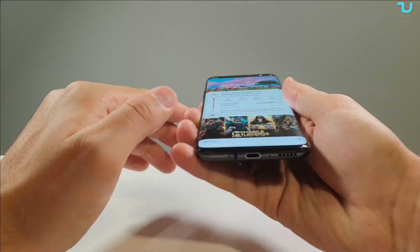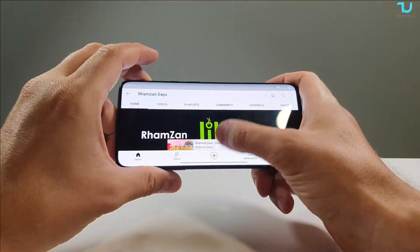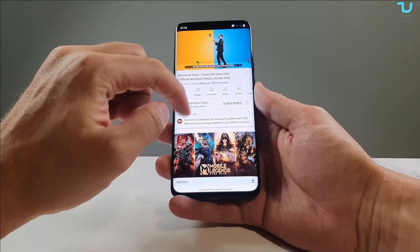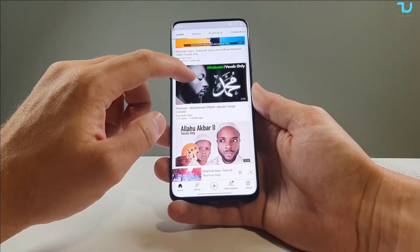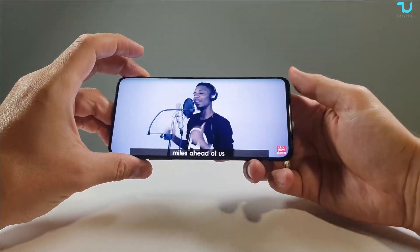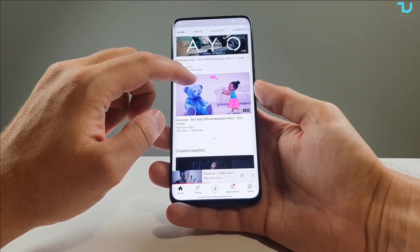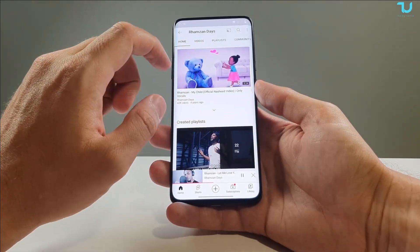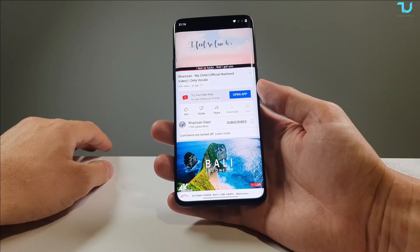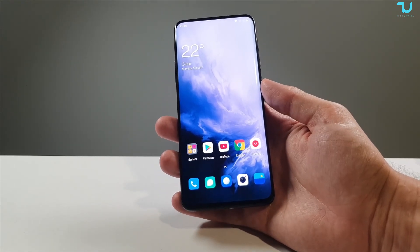It came with stereo speakers — very nice. The storage and display are so rich. The audio side features stereo speakers, noise cancellation support, and Dolby Atmos. It's just everything — it's all there.